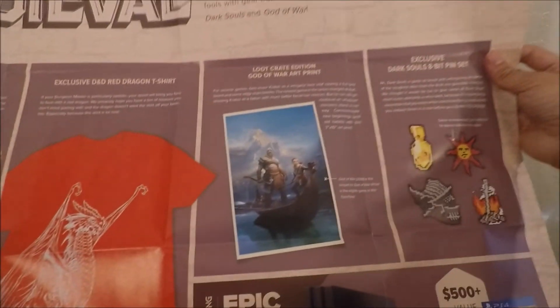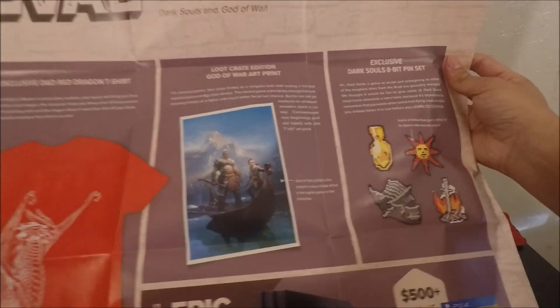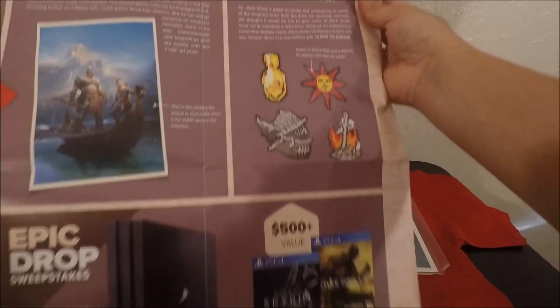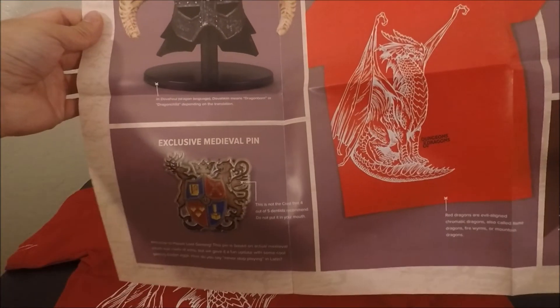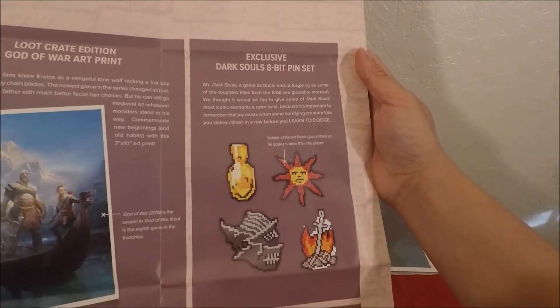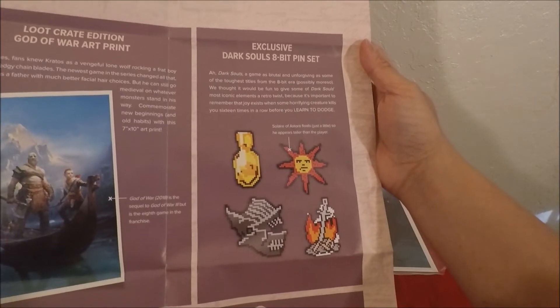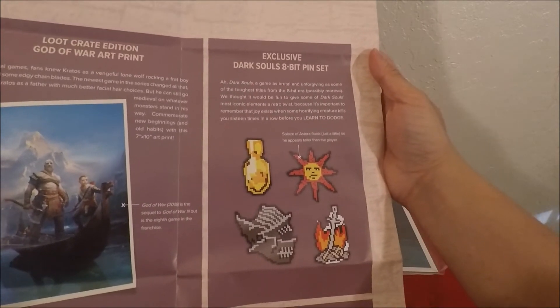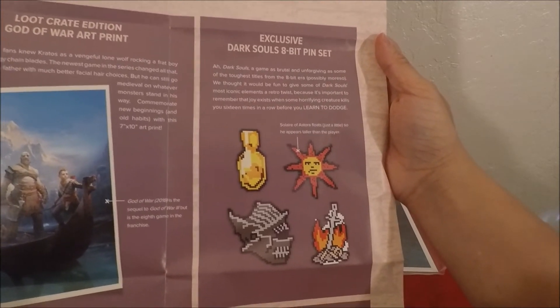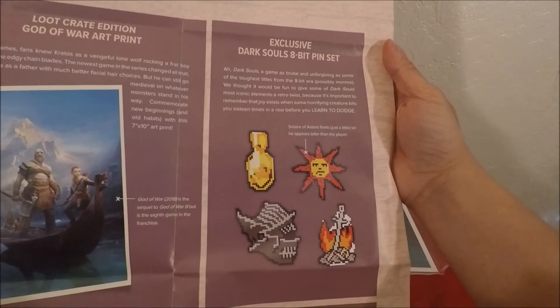So the Dark Souls item is delayed and will be coming in a different crate. It's technically just an 8-bit pin set, so that's all you guys are going to be waiting for.